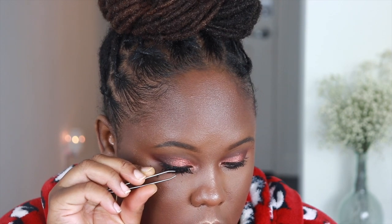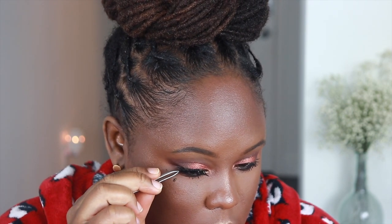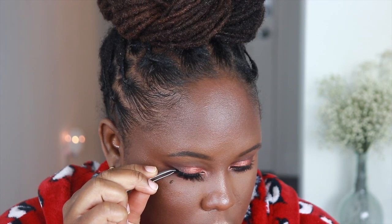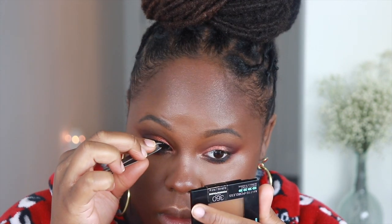Definitely not what I thought I was gonna look like, but I think I like it. Lashes — I've never worn lashes like this, so I hope this doesn't look too crazy. Just as long as I can get both of them even without messing up my eyes, I think we'll be good.